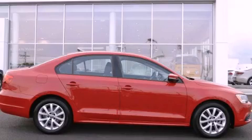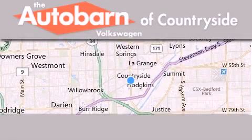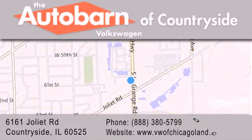Please call us today for more information on this great vehicle. Thank you for considering the Autobahn Volkswagen of Countryside for your next new or pre-owned vehicle. We are conveniently located at 6161 Joliet Road in Countryside. We look forward to serving you.